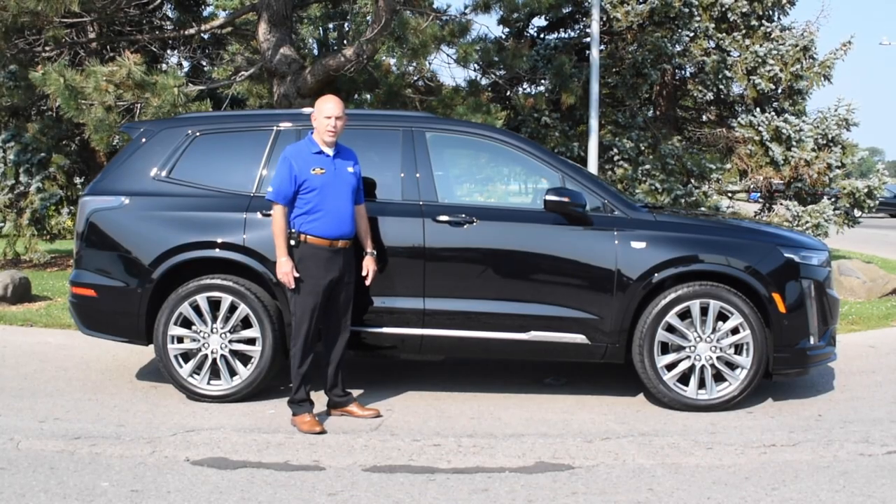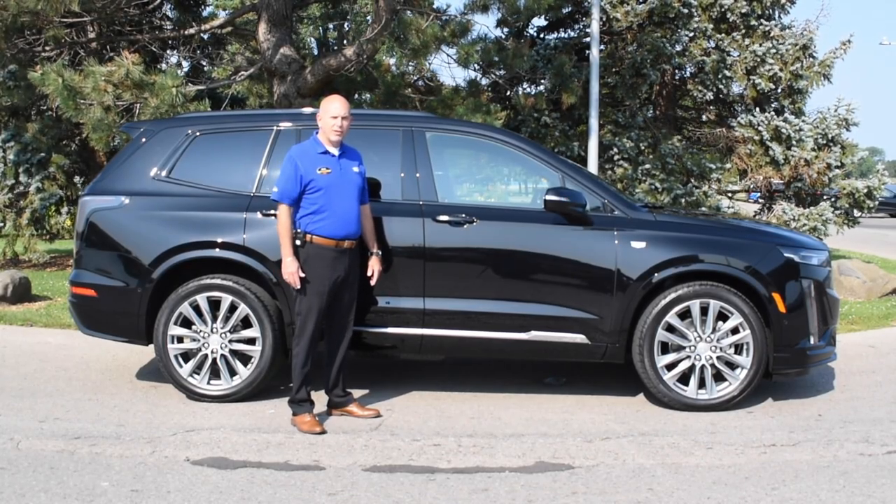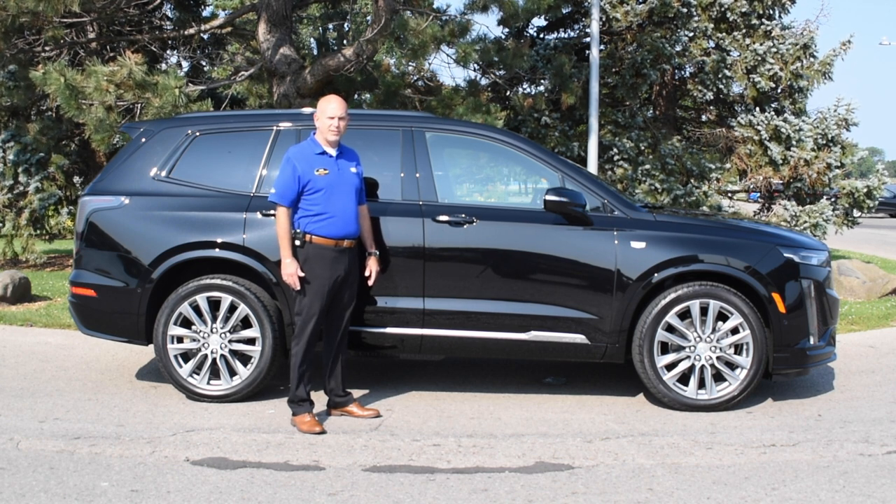Hi, I'm Mike Egli, Cadillac brand manager here at Holiday Cadillac. I'd like to introduce the brand new 2020 Cadillac XT6.